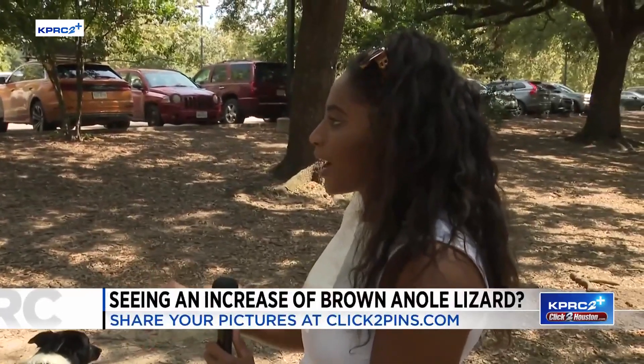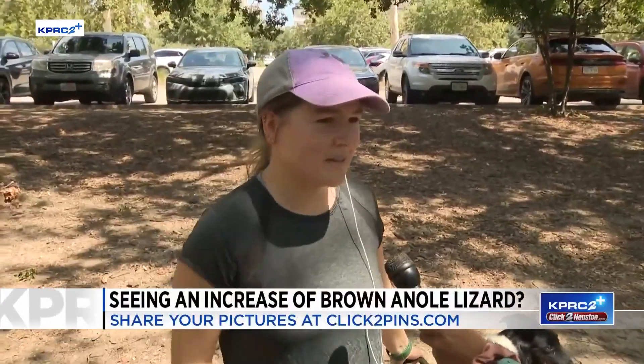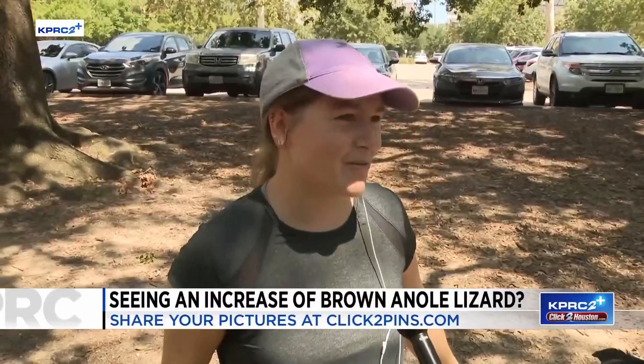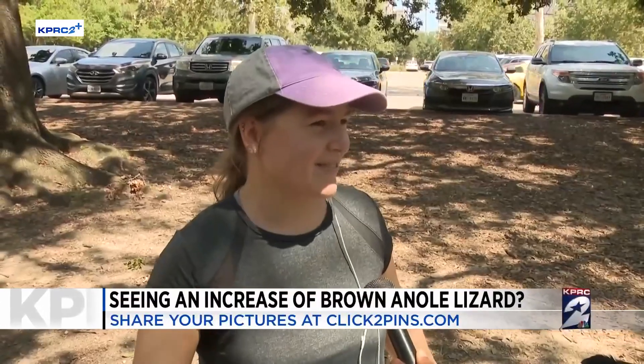Have you noticed the brown lizards? All the time. I mean, I take this buddy on a walk all the time and they're like this big and they scurry everywhere and he goes after them and stops and chases them. They're like an infestation right now.